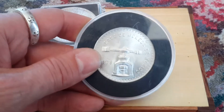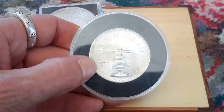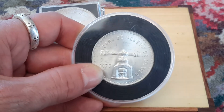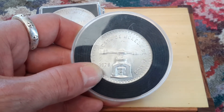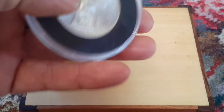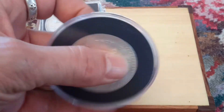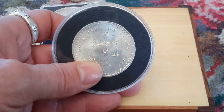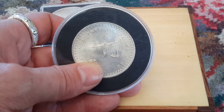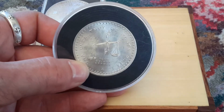I went to the local bullion dealer the other day, and they had this in the display case, which I thought was amazing because they don't normally have anything like this. I asked how much it was, and they do the old $10 over spot for anything — it doesn't matter what it is, it's just $10 over spot. So you can be lucky and find some pretty rare stuff, like this one.